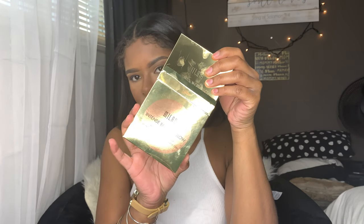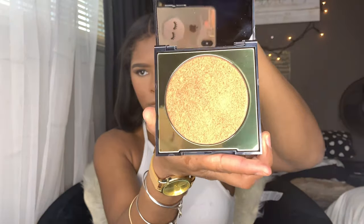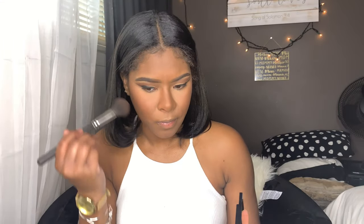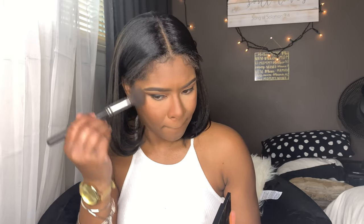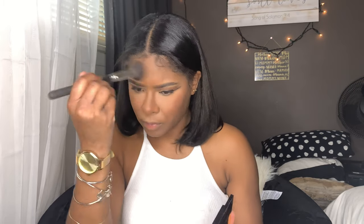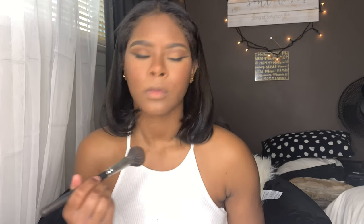Now I'm going to be taking the Milani Intense Bronze Glow — this is a face and body bronzer — and I'm just going to be applying it everywhere: to my cheeks, my forehead, my neck, my collarbone, just to give me that intense glow. We're doing a red lip today so it's not too much on the eyes, and I feel like gold and intense bronze goes perfect with a red lip.